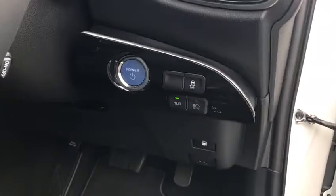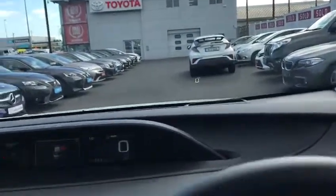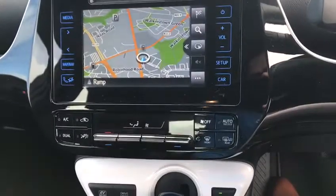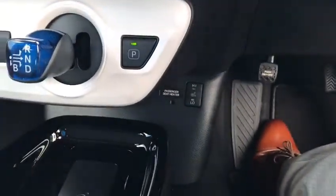You also have head up display, automatic high beam assist, touch screen radio with satellite navigation, dual zone climatic air conditioning, wireless charging, and also heated seats.